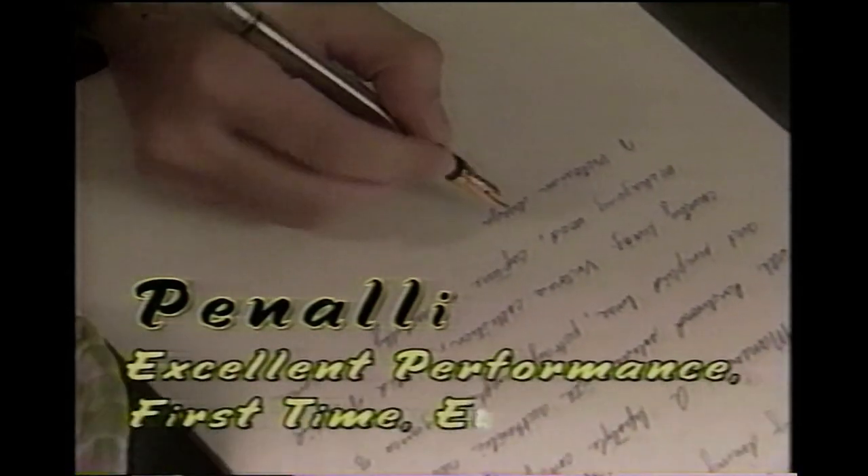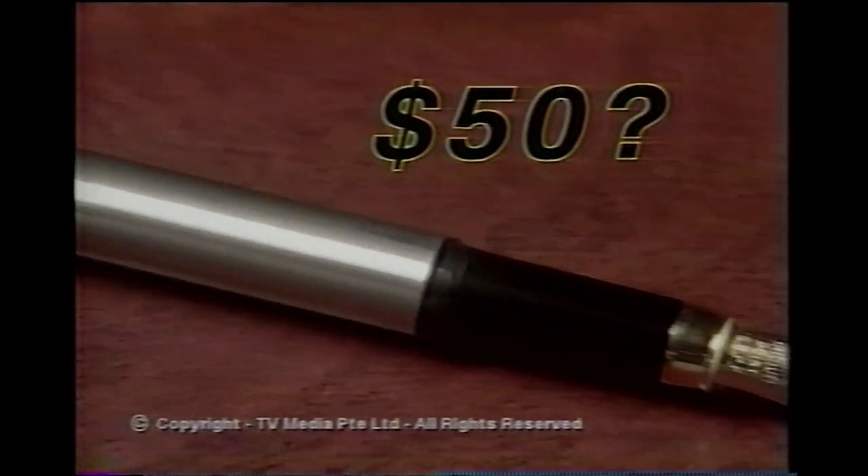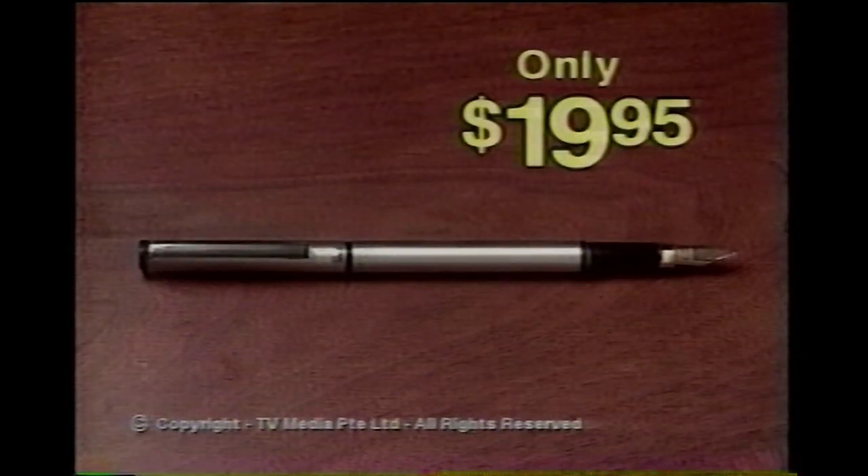T's excellent performance first time, every time. And how much do you have to pay? $100? $50? No, it's yours for just $19.95.